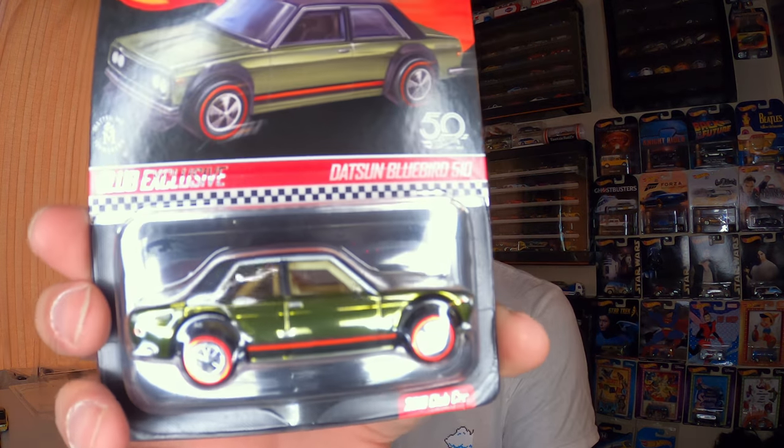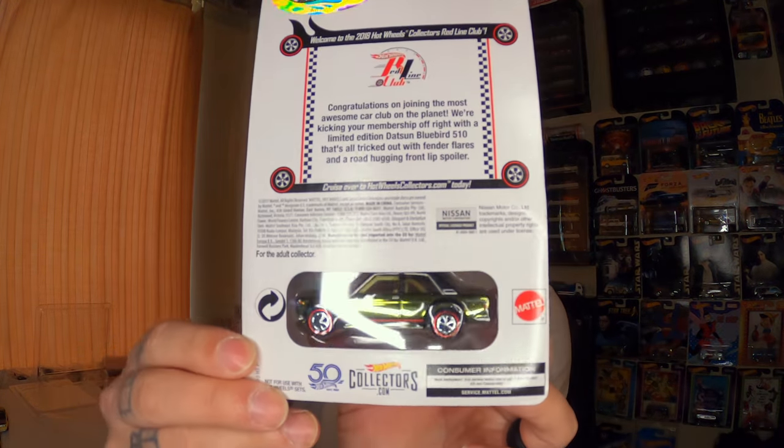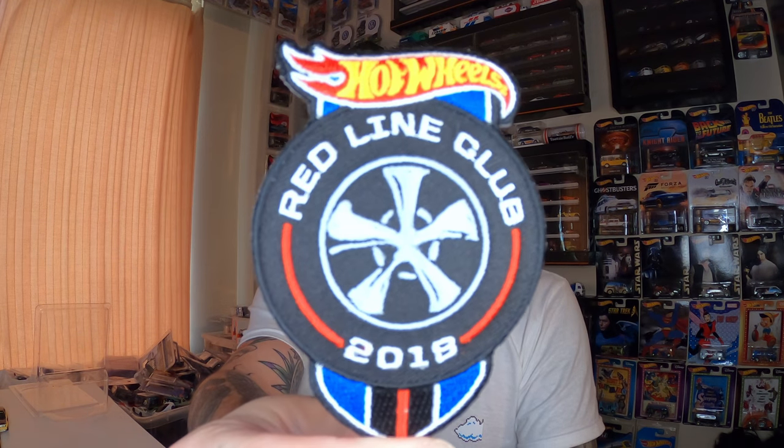One of them was a premium Nissan garage that was dope, and the other one was this 2018 member car that I never got and it's pretty dope. Most of you probably already know it comes with a pin — bam, there it is. And then this car, the Datsun 510 Bluebird, which is super sexy. I had to add this to the collection even though I wasn't a member then. It also came with the 2018 membership patch right there. So that's awesome.